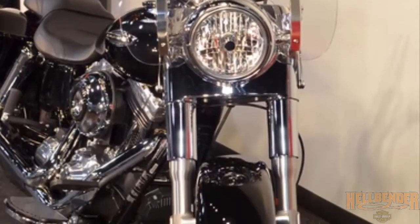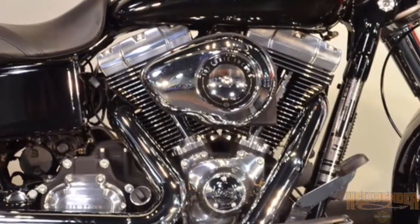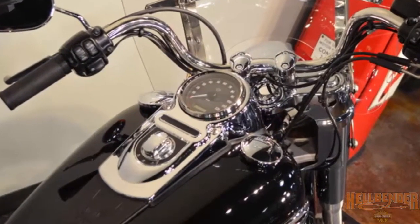Chrome headlight and front shock covers. Mini ape hanger handlebars. Powerful 103 twin cam engine. Low mileage and incredibly clean.